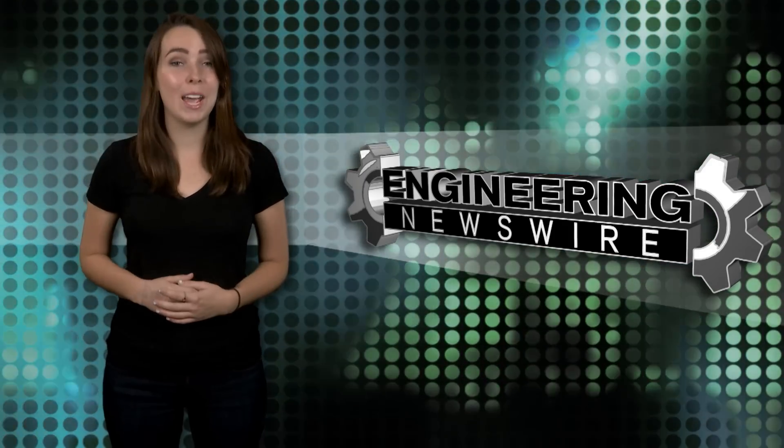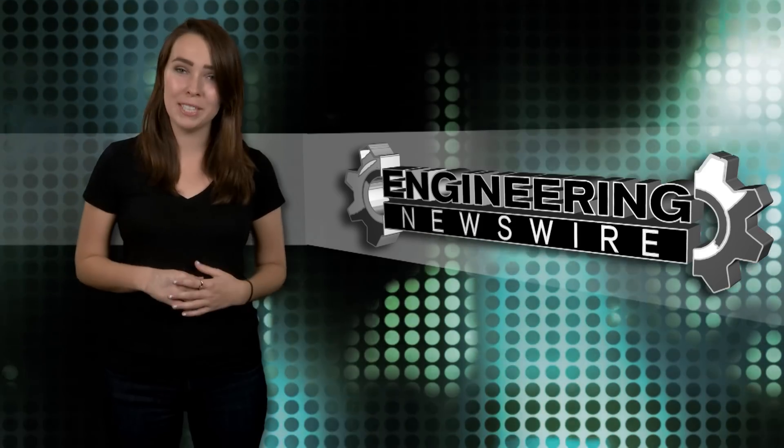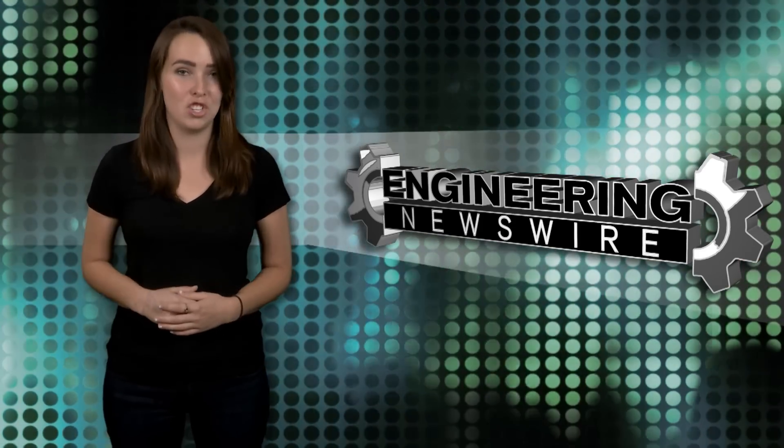Today on Engineering Newswire, we're flying high with DARPA's communication parafoil, creating 3D structures with soft materials, and flying the world's most efficient ion engine.